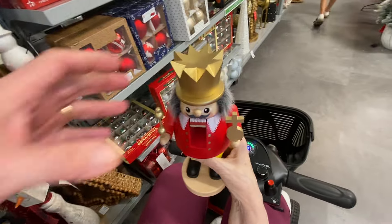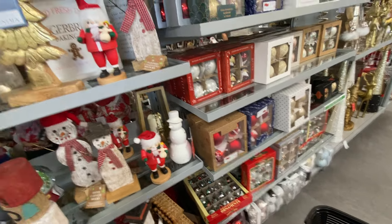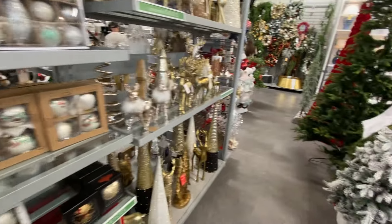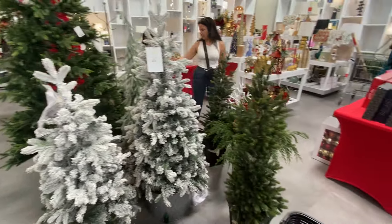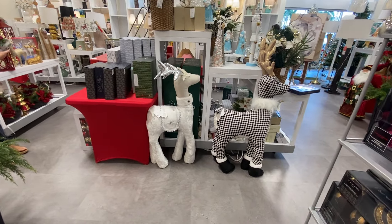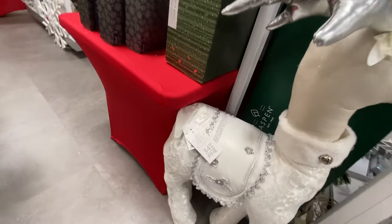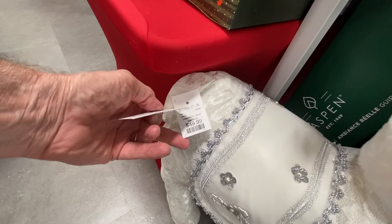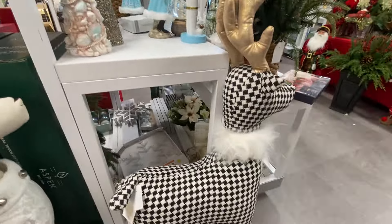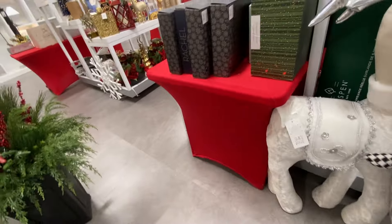He is cute though — I like that he's got the little cross in his hand. Look at that reindeer, oh super cute. I don't know where they come up with these colors and things. But that one is super cute. He's $49.99 — that's not bad, guys. And that little black and white guy is $49.99.